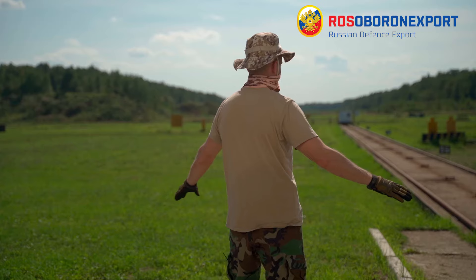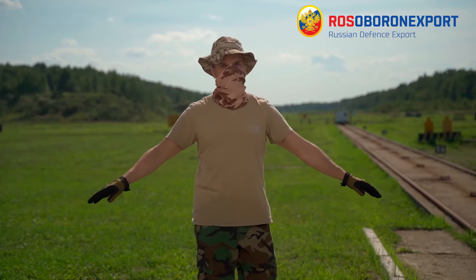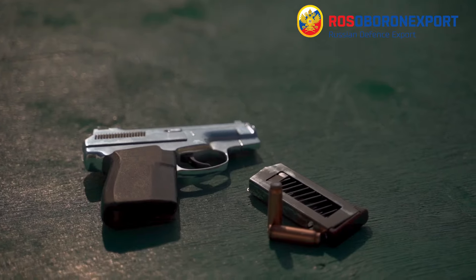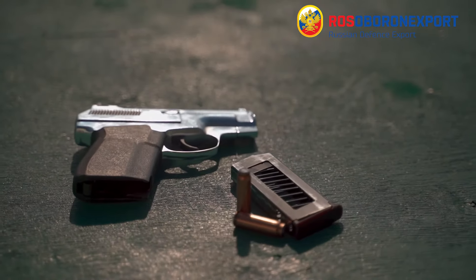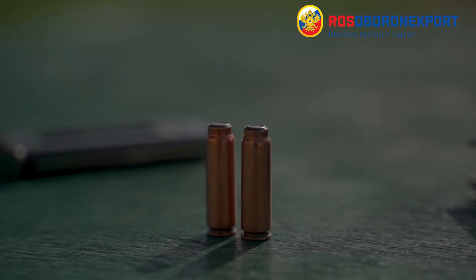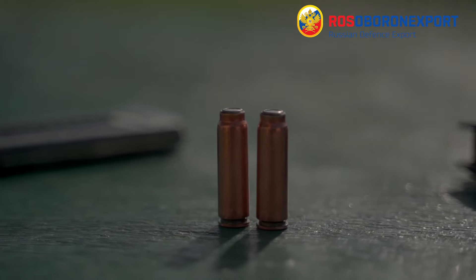Its compact package is perfect for concealed carry. According to initial requirements, the firing sound of the gun should not be louder than that of an air pistol. At the same time, it goes without a conventional suppressor or silencer, but uses special noiseless ammunition instead.